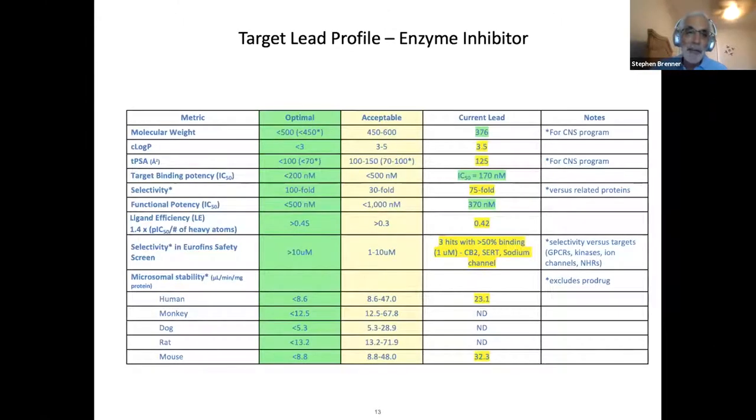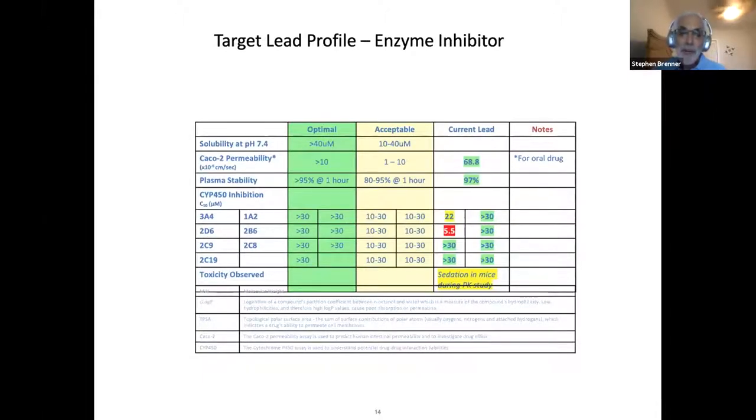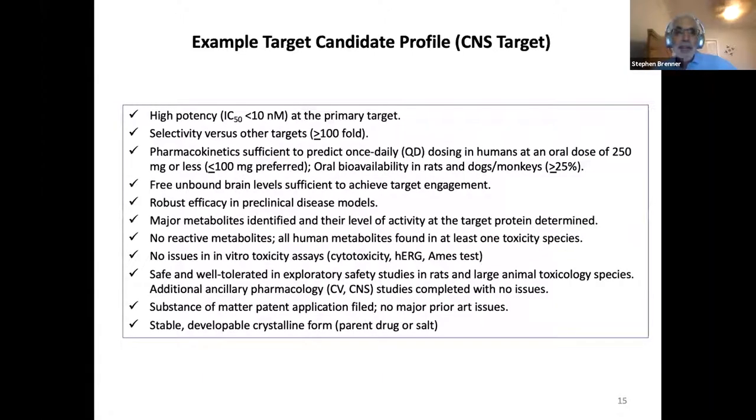For a candidate profile, you're looking for much higher potency — typically less than 10 nanomolar — selectivity against other targets (e.g., for a kinase inhibitor, not hitting other kinases at less than 100-fold the potency of the target of interest), and pharmacokinetics supporting once-daily dosing in humans at doses of 250 milligrams or less. You can color-code criteria as green, yellow, or red to indicate whether each meets optimal or acceptable criteria.